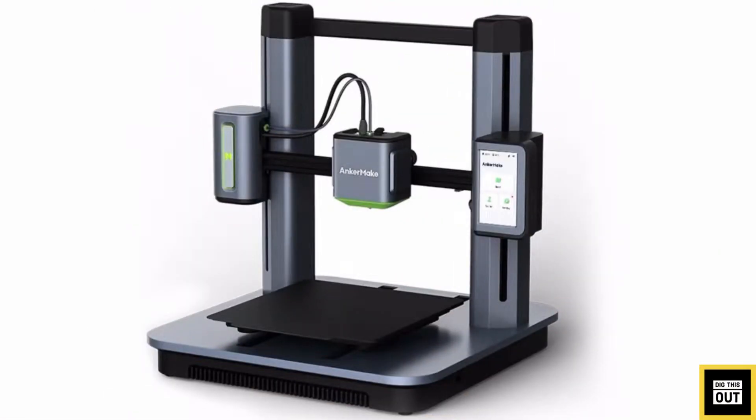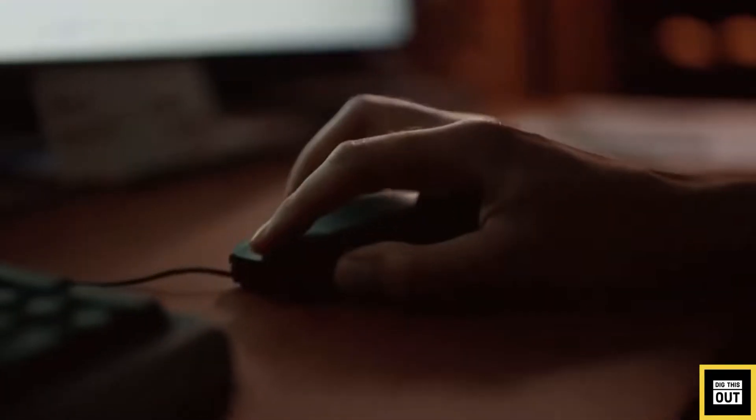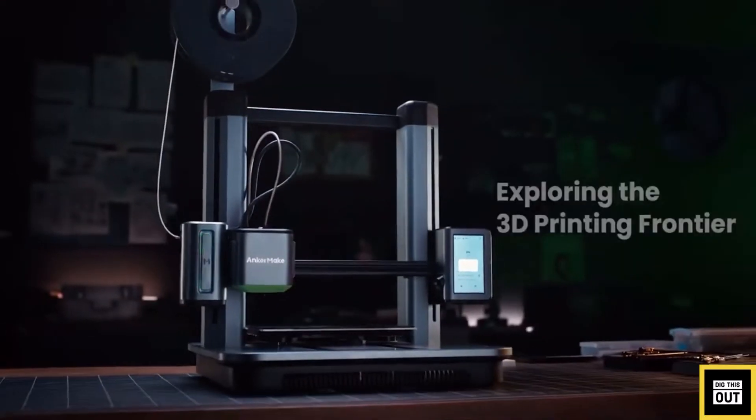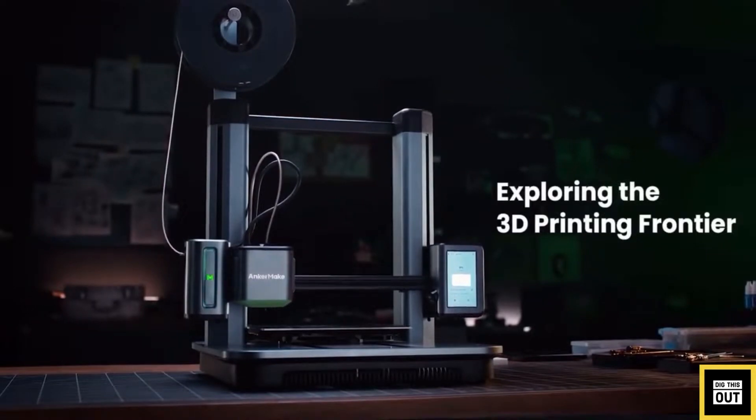AnkerMake M5 — Anker, the company known for producing smartphone chargers, has launched their first 3D printer. It announced a dedicated brand for 3D printing products, AnkerMake, and the first 3D printer model, the AnkerMake M5.